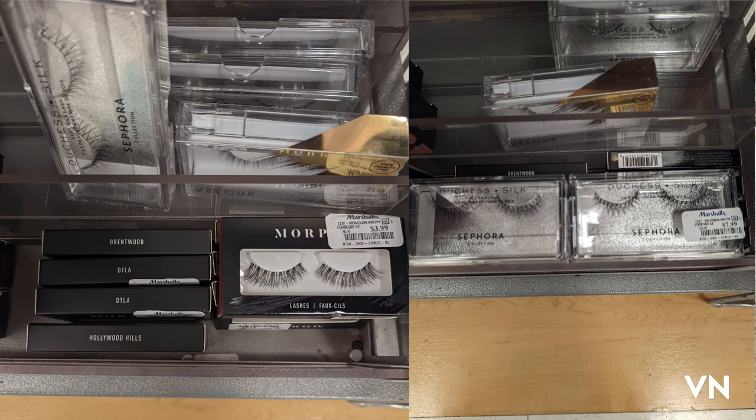They also had a ton of different lashes from Morphe — like the Brentwood ones, the DTLA, the Hollywood Hills — a whole bunch of those and they're only like $3.99 a pair. It's like the season of lashes. There are so many lashes now and I really still have yet to figure out how to put them on correctly.